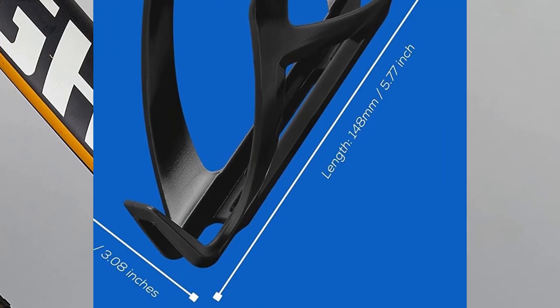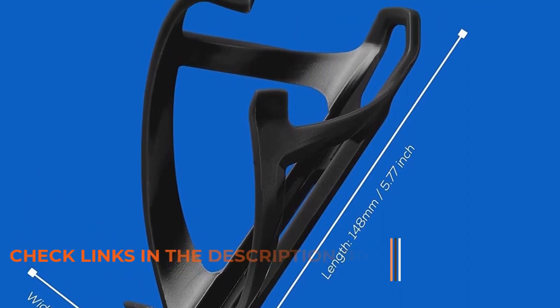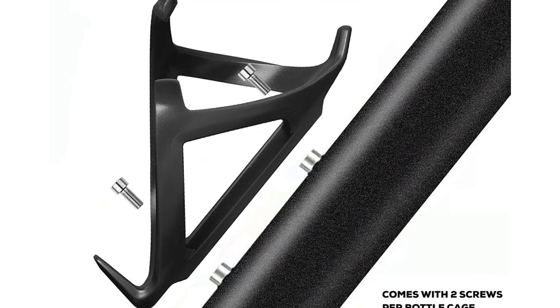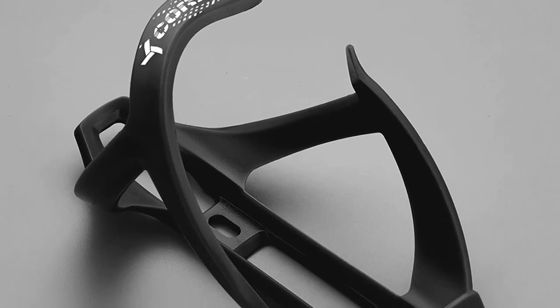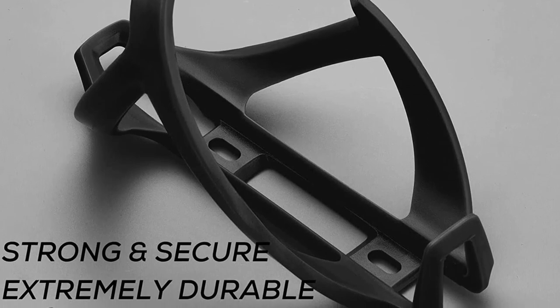This side entry water bottle holder comes with a secure and sturdy hold as it stays firmly in place, even if you are biking fast or navigating on bumpy trails. It can also accommodate various sizes of water bottles. It comes with an arm that provides a vast opening, but still wraps around the water bottle, enabling the biker to use water bottles of different sizes.